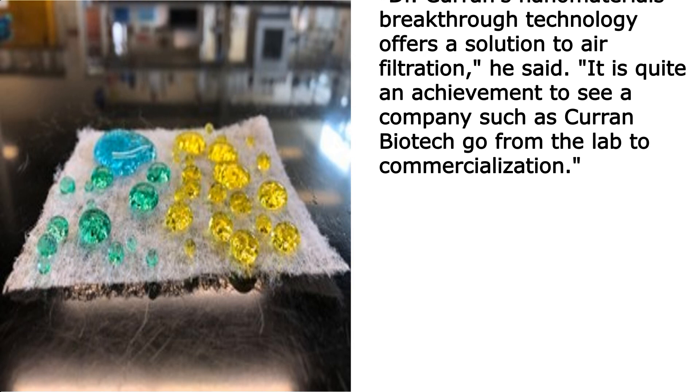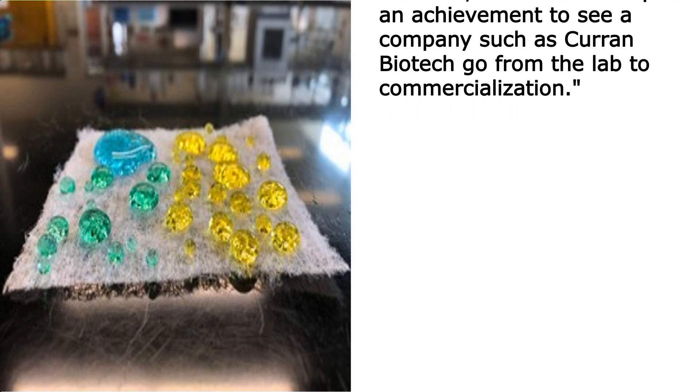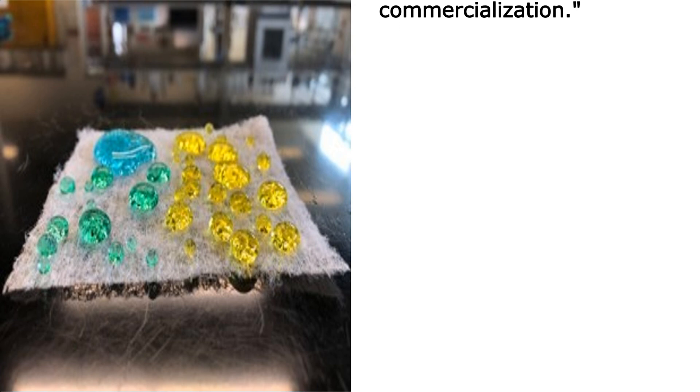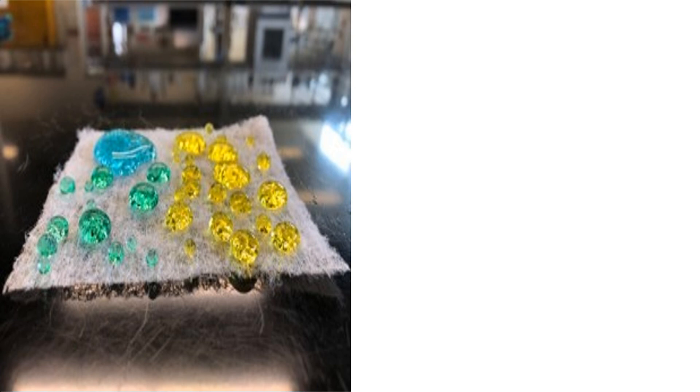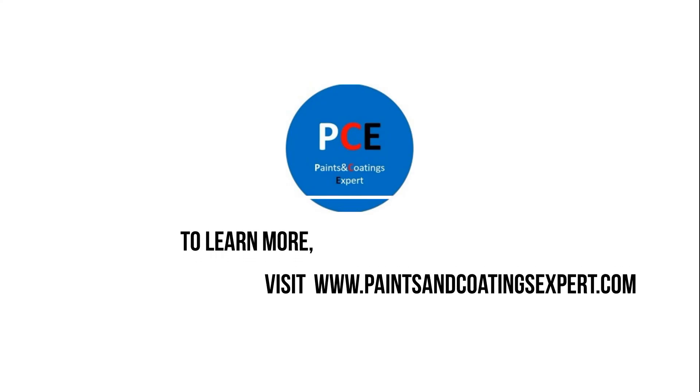Vincent Caprio, Executive Director of the Nanobusiness Commercialization Association, said Current's latest product holds promise as a solution to a critical concern. "Dr. Current's nanomaterials breakthrough technology offers a solution to air filtration," he said. "It is quite an achievement to see a company such as Current Biotech go from the lab to commercialization." To learn more, visit www.paintsandcoatingsexpert.com.